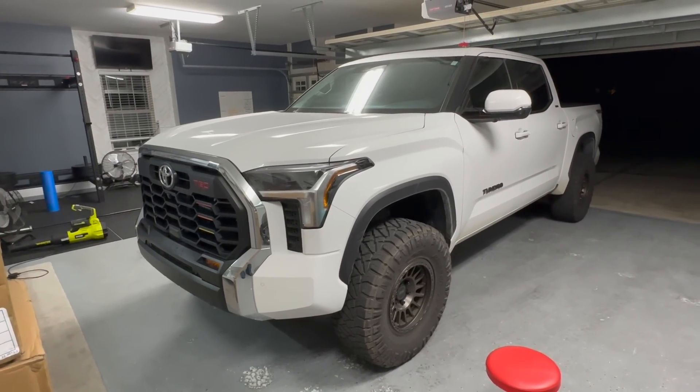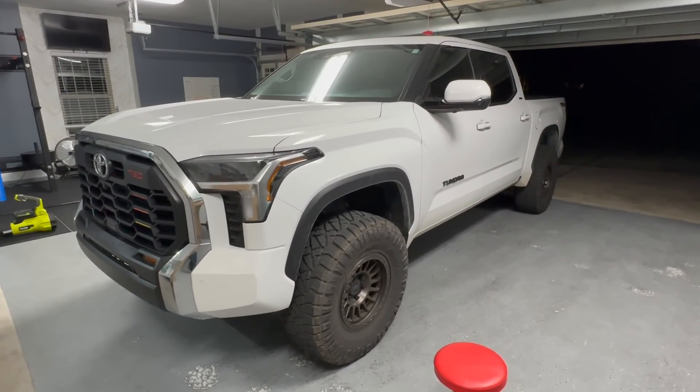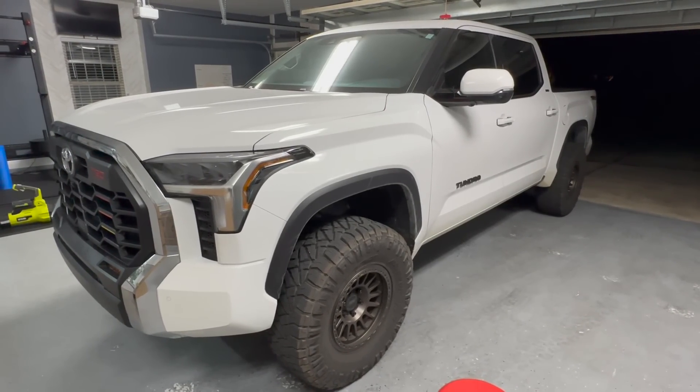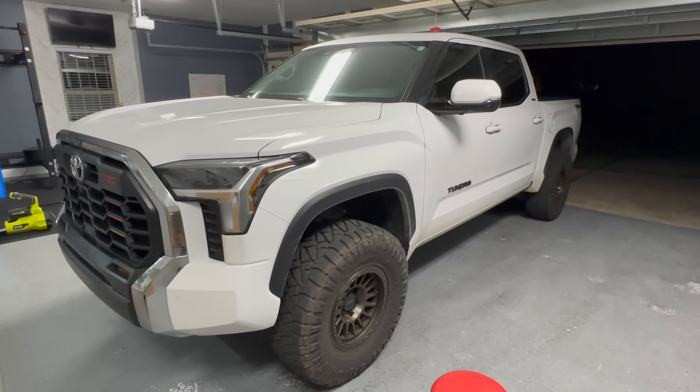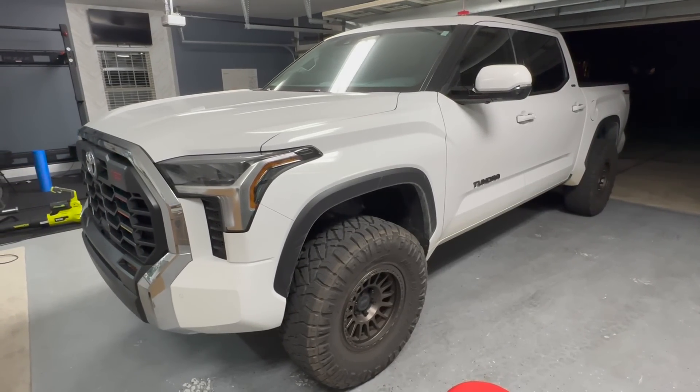For those of you that are new to my channel, I have close to 15,000 miles on my 2022 Toyota Tundra. I bought it about a year ago, last January. This service is 15,000 miles or 18 months, and the 15,000 miles came up first.